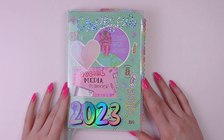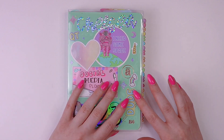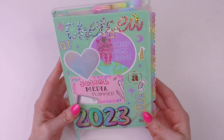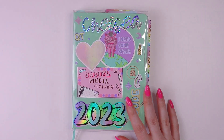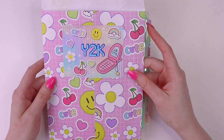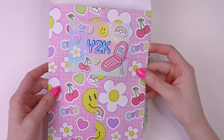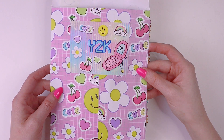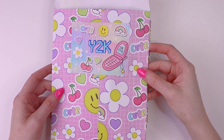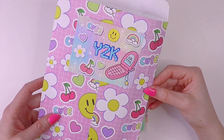Hi everyone! Welcome back to another video. This is Chelsea and today I'm gonna do a plan with me in my B6 TAS planner from the Angel Shop. I thought it would be fun to use my July subscription — if you're not signed up, the 10th is the last day you can sign up. I'll put a link in the description, and I also have a full reveal of this on our channel if you want to see that.